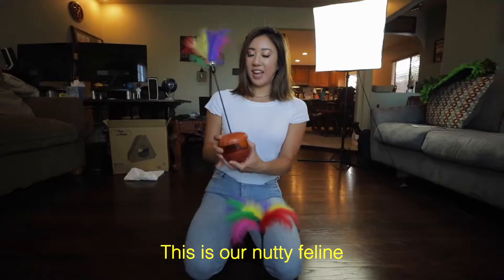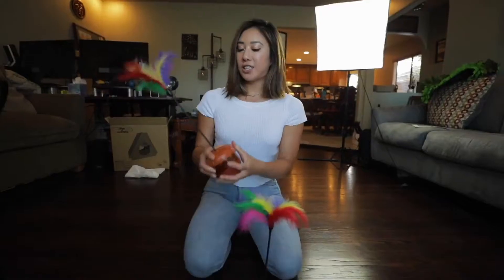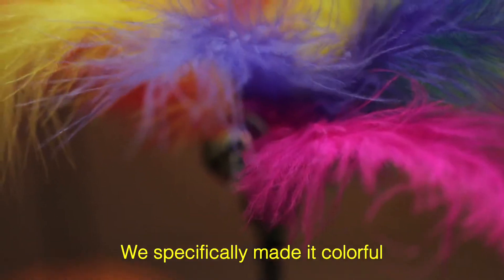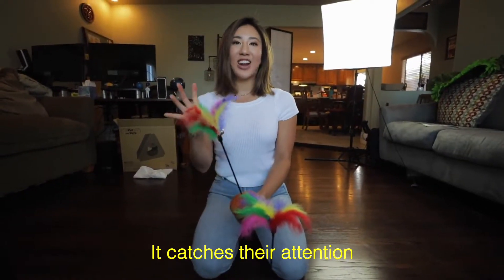This is our nutty feline. It comes in two colors, the brown and the green. You could detach this feather — they really like to play with these. We specifically made it colorful because cats like color; it catches their attention.